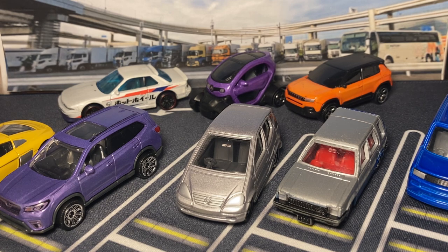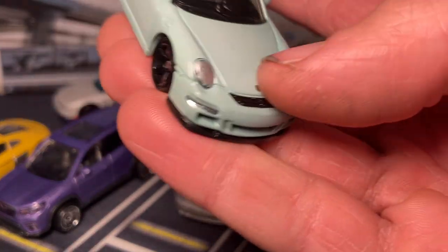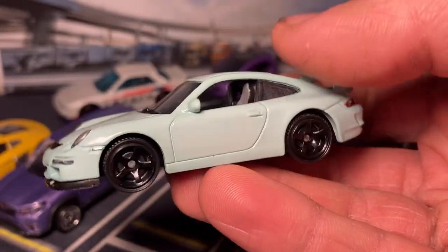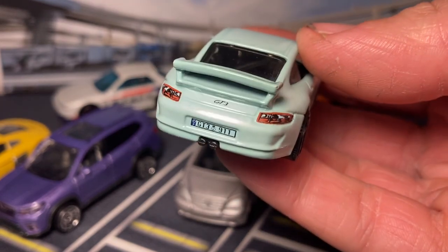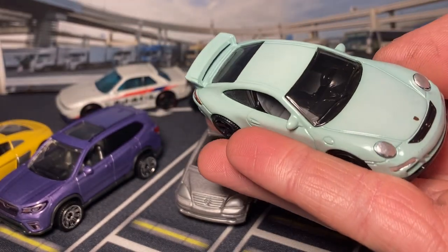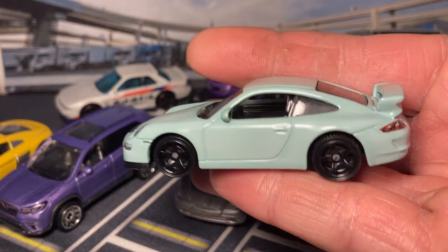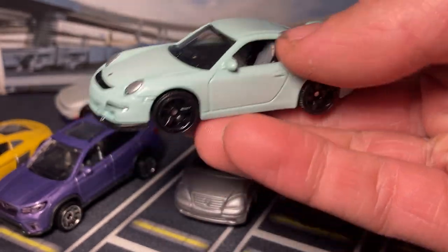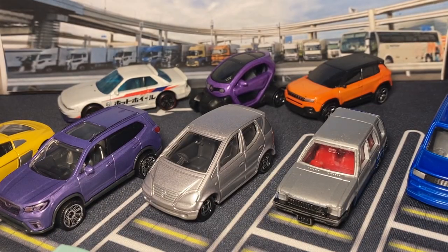Now we got another dyed custom - this used to be the white 911 that I showed earlier, and now it's in this nice teal color. Kind of like an egg dye look. I really like how that came out - this is a very Porsche color by far. The black wheels make it pop even more. Love that.